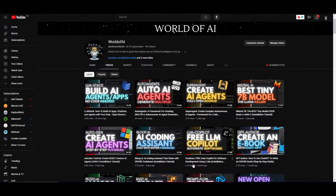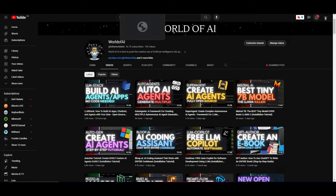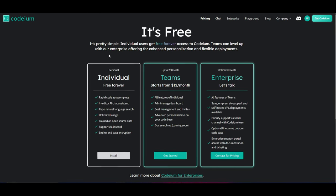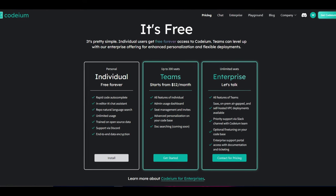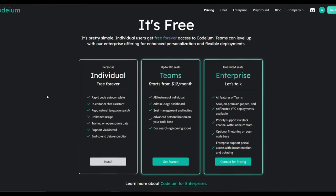We've looked at Continue, which is a free autopilot for software development, but that tool only has 10 to 20 usages per session — very unproductive for people coding large contexts of code, and quite restrictive. Codeium, on the other hand, has unlimited usage, which is very beneficial. It's also trained on open source data, which is really useful.